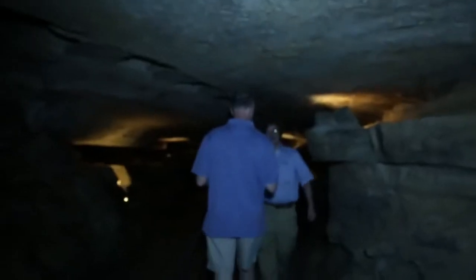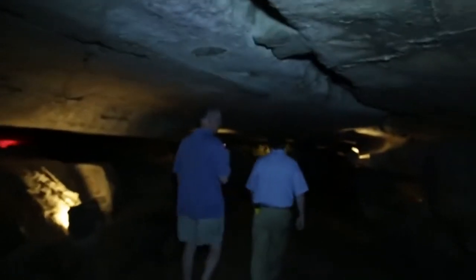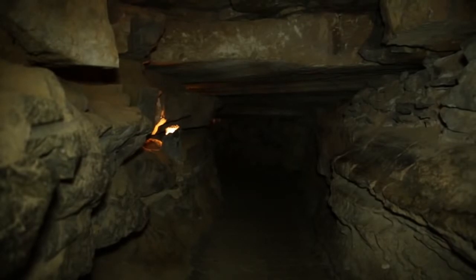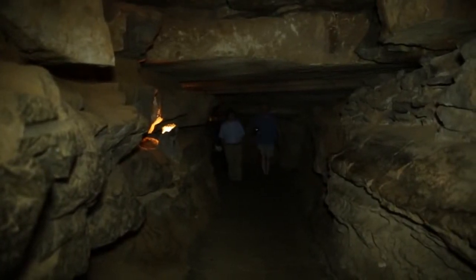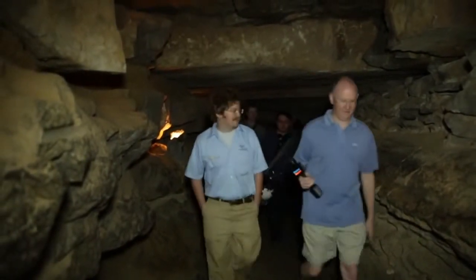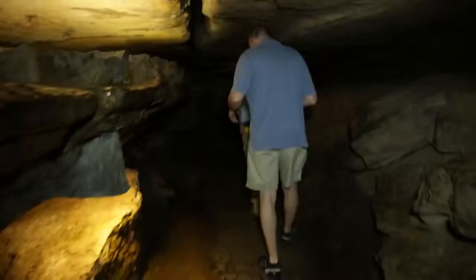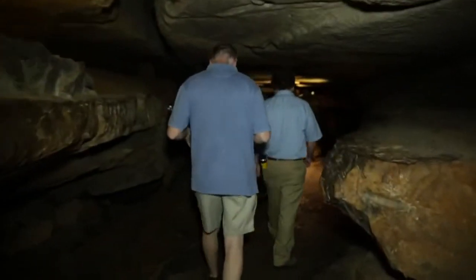It's a nice temperature in here — 60 degrees year-round, but about 99 percent humidity. Do they still call it spelunking? Spelunking is the correct word. Somebody told me once I couldn't call them spelunkers anymore — I had to call them cavers. But spelunking is way better than caving; it has a nice roundness to it.